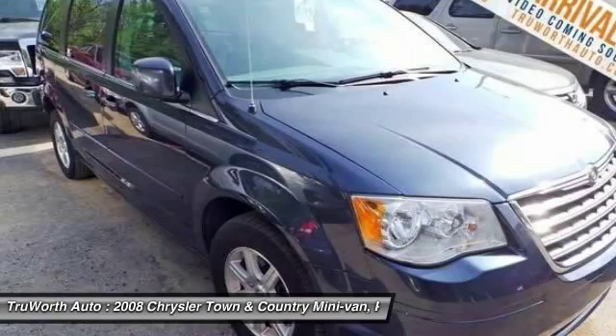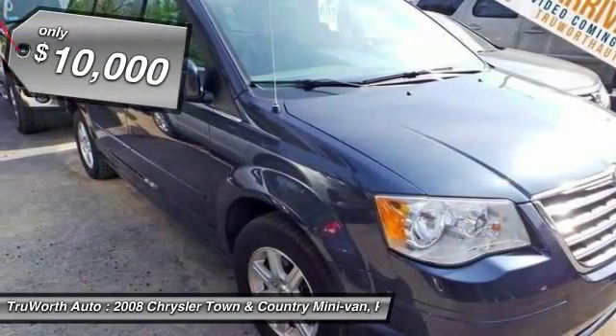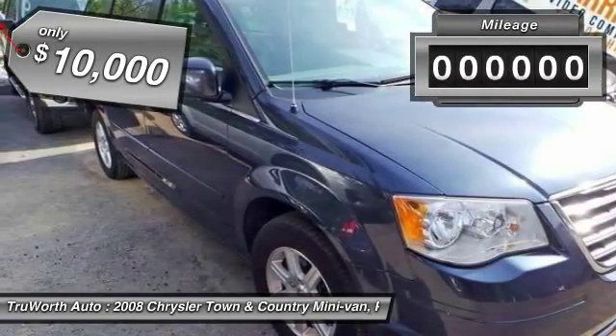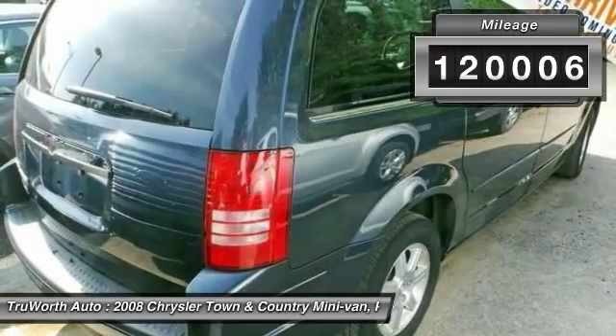Seat 7 comfortably and choose from stow-and-go seating or the innovative swivel-and-go seating, and is priced below $10,000. This vehicle has less than 125,000 miles.